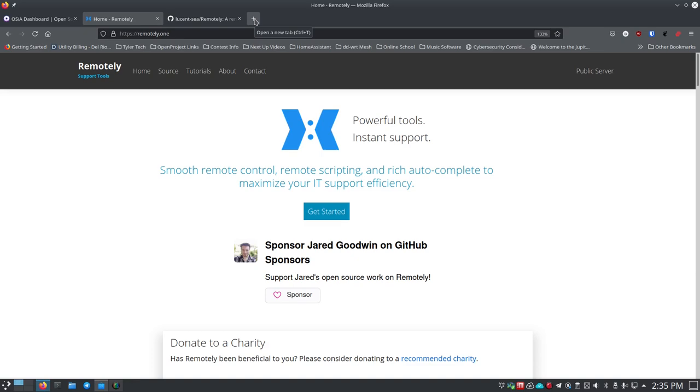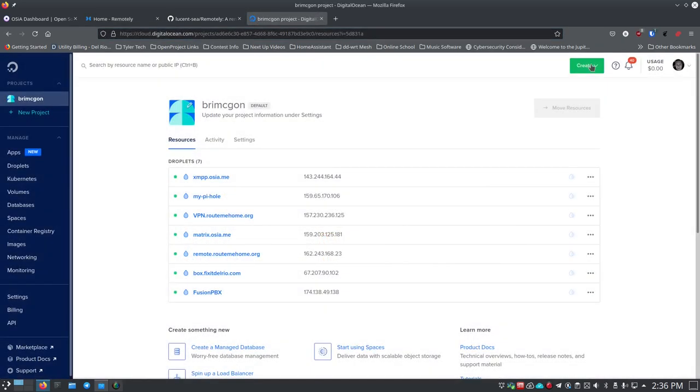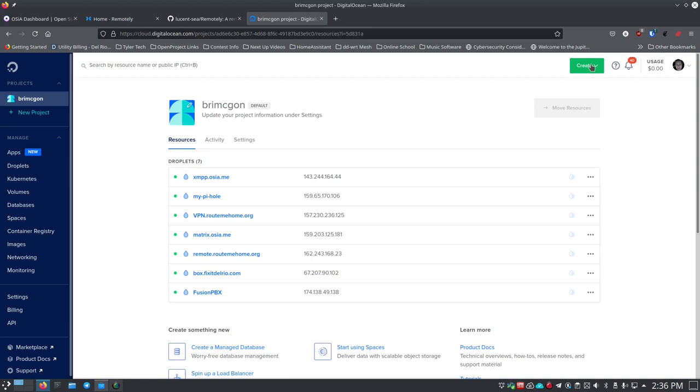We're going to go out to Digital Ocean - that's my preferred VPS for testing. If you haven't signed up before, I do have an affiliate link in the description. It gives me a credit but also gives you a $50 credit if you sign up using that link, giving you a chance to try their droplets - which is what they call their virtual machines.